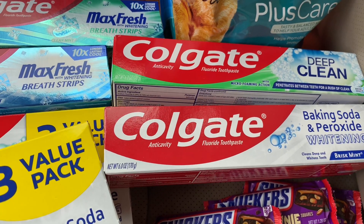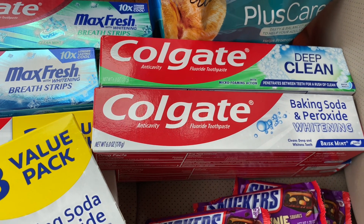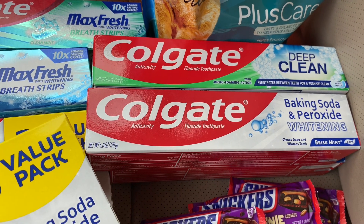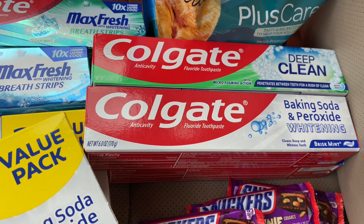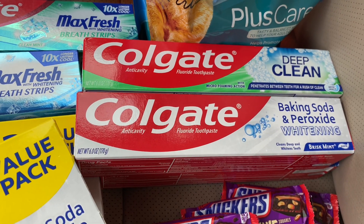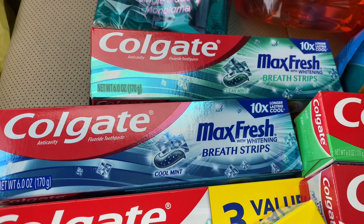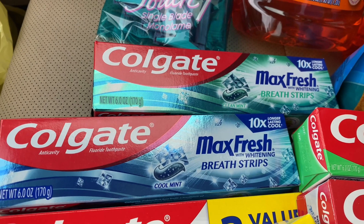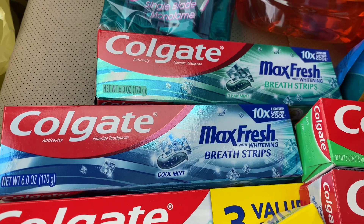I got four of the Colgate toothpastes even though the coupon was $5 off of three. They are $1.75 a piece, but if you buy two they're $3 each. The $5 off three did come off. Then the last Colgate item — I had a $4 off two digital coupon. These are $2.75 each, and I got two, and the $4 off two did come off.